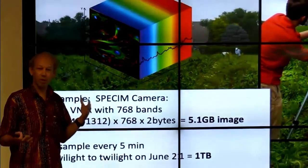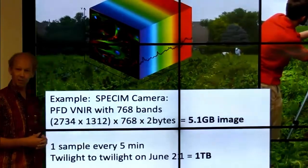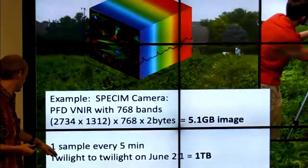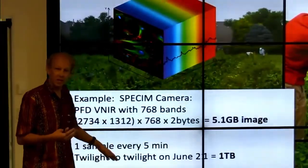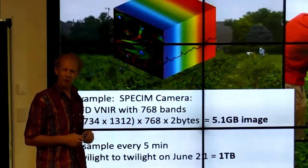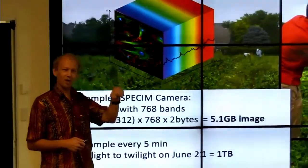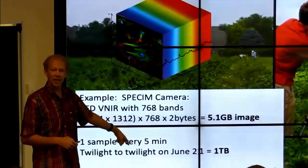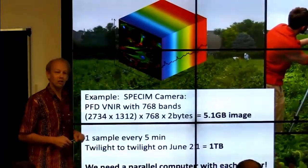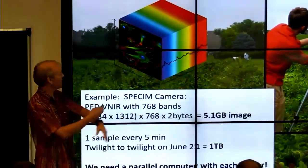You can't JPEG compress hyperspectral data — that removes the signal, so you really need all of it. If you wanted to put several cameras out in farm fields and sample every few minutes, you suddenly have a terabyte of data every day. Now we have a good computer science problem: I need to figure out a way to process at the edge because there's no way to get that data efficiently across to a supercomputer, especially with a bunch of distributed nodes.